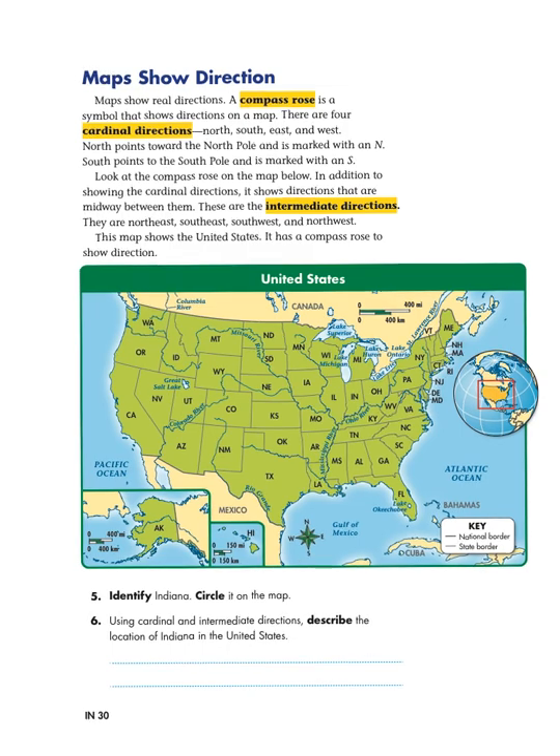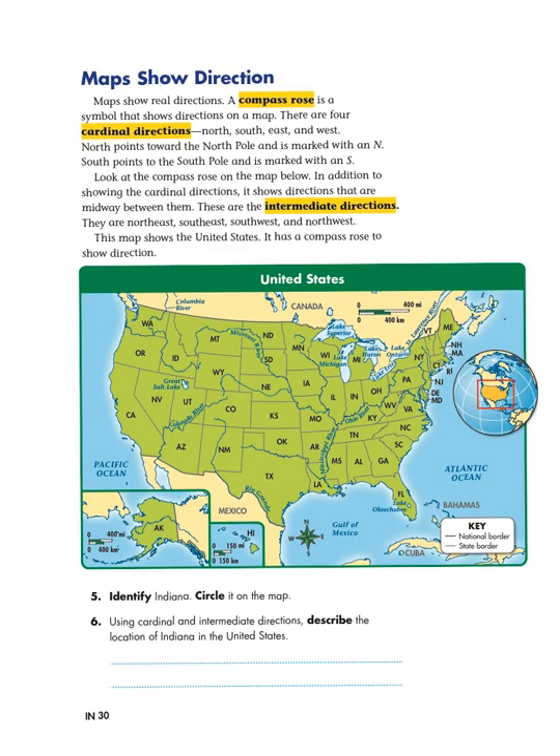I'm on page IN30, and as you can see, the heading on top of the page says that maps show direction. That's what the body of this text is going to explain in detail — how maps show direction. It says, maps show real directions. A compass rose is a symbol that shows direction on a map. So that piece of information gives us a vocabulary word we have to learn about — it's a symbol that shows directions on a map. I'm going to look at the map and look for any symbols.